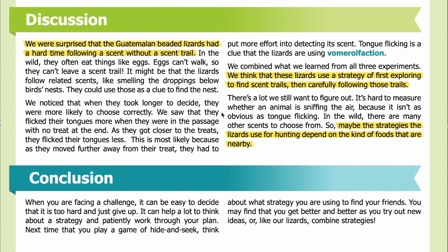We noticed that when the lizards took longer to decide, they were more likely to choose correctly. We also saw that they flicked their tongues more when they were in a passage with no treat at the end. As they got closer to treats, they flicked their tongues less — most likely because moving farther from the treat required more effort to detect its scent. Tongue flicking is a clue that lizards are using vomeronasal olfaction.